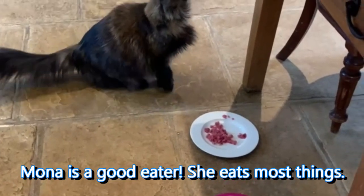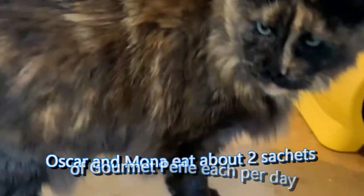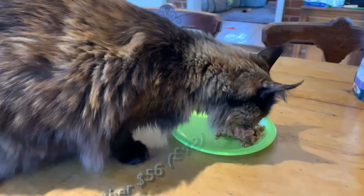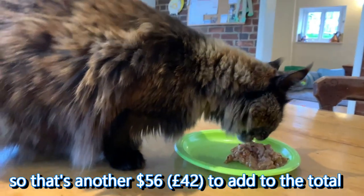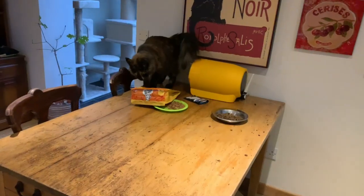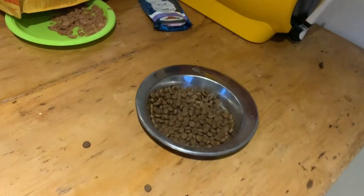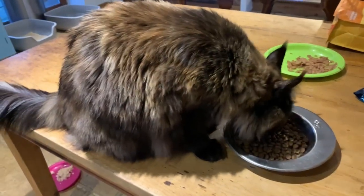Do you want those? You've been asleep since nine o'clock — five hours — and suddenly you're ready to go. All four of our Maine Coons like Meowing Heads dry food and we buy about $80 or £60 worth of this a month too.